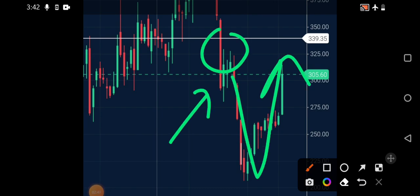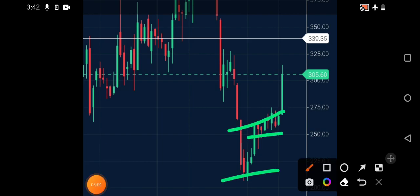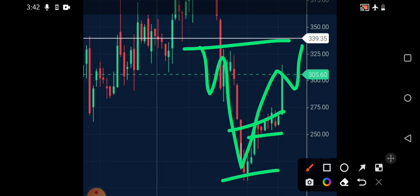If it breaks out this 340 level, then we can easily expect the stock to touch 400 rupees. Keep this stock on your radar — if you've already bought at the dip, well and good. A pole and flag breakout is observed in it, and even if it consolidates for the coming weeks and accumulates, it will definitely shoot upside toward 350 and 400 rupees targets.